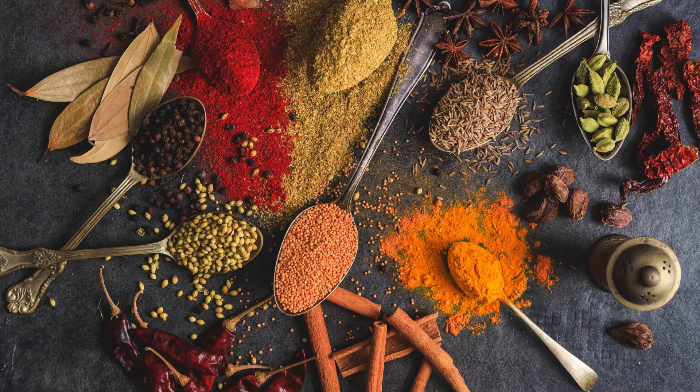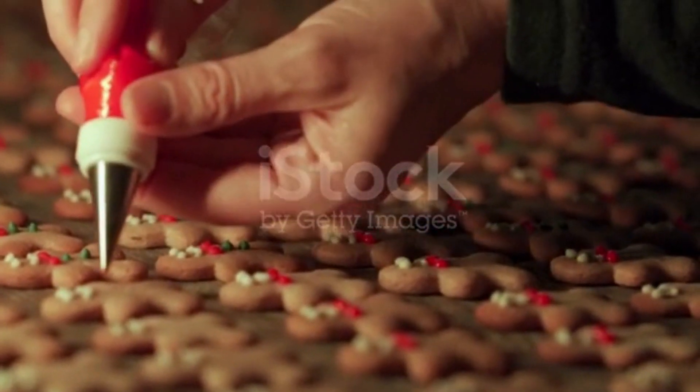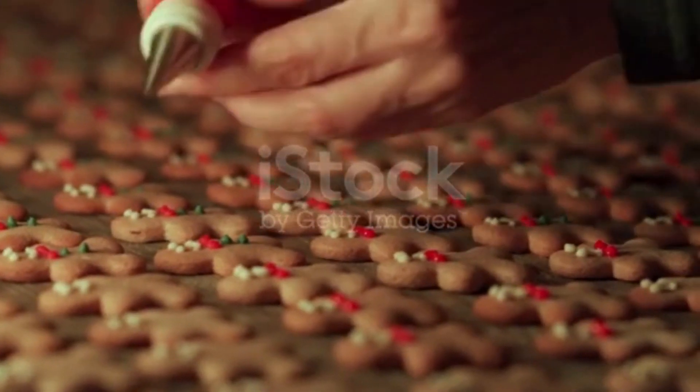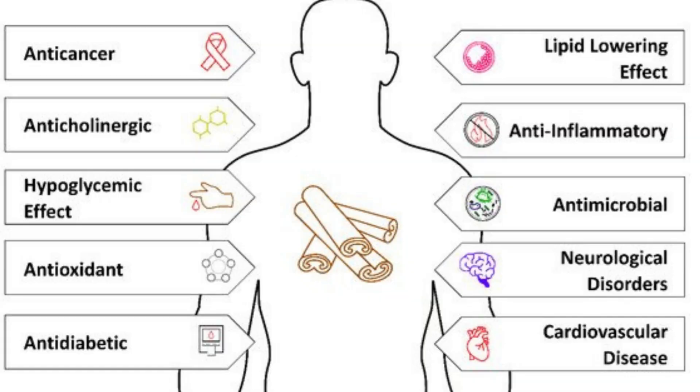Savory dishes. Cinnamon is sometimes used in savory dishes, particularly in Middle Eastern and North African cuisines, to add depth and complexity.